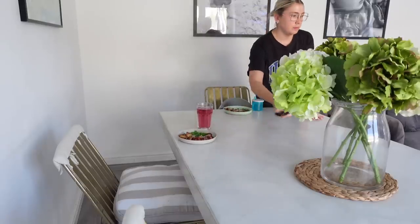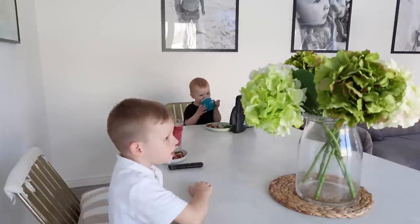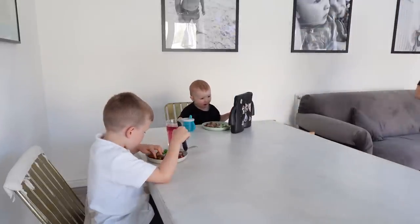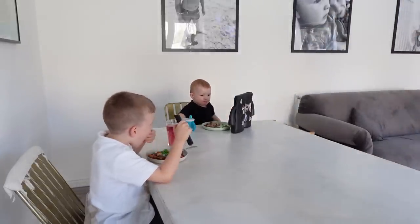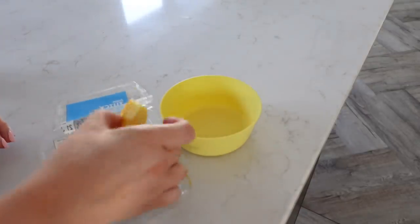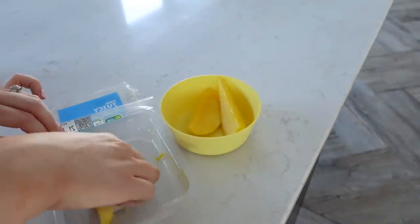The boys will sit down together now and eat their dinner. I'm going to have my dinner later when the boys are in bed - sometimes we eat together and sometimes I eat later, and today it's just one of those days. Cooper had a yogurt for his pudding and Leo has requested some mango for his pudding, so I'm going to pop some mango in a bowl.